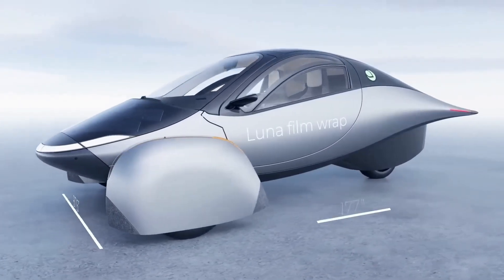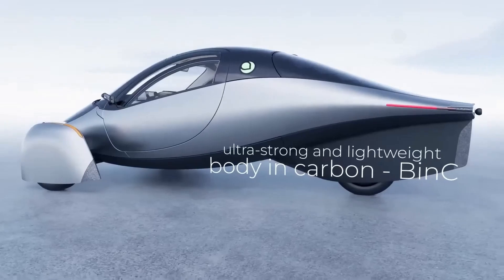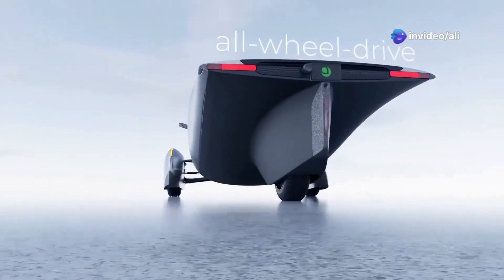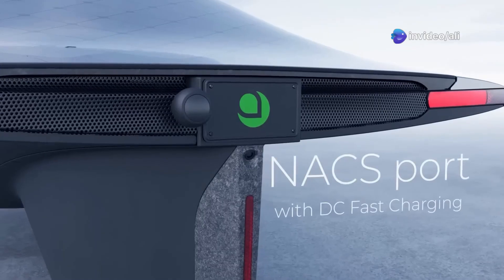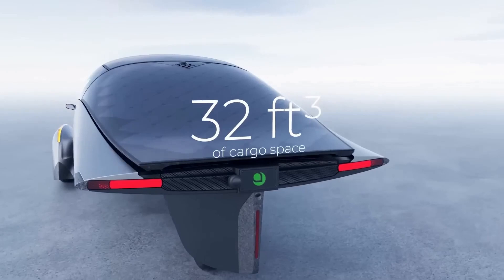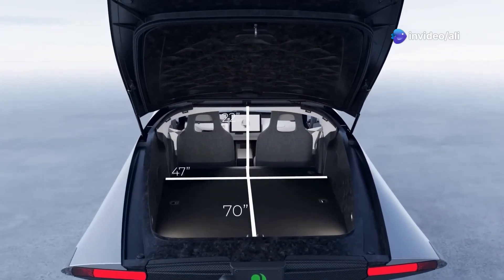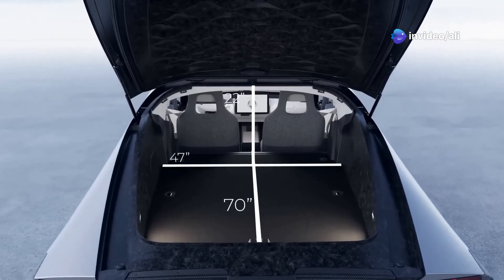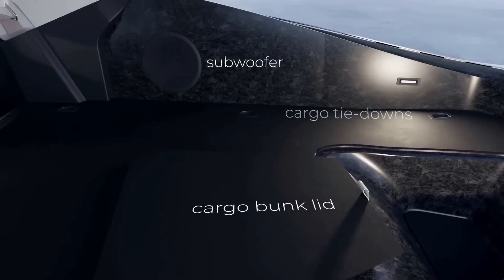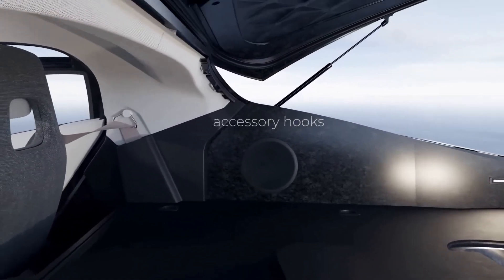And now, the moment you've all been waiting for — the car that's so futuristic it makes Marty McFly look like he's stuck in the Stone Age. Taking the crown as the most in-demand microcar is none other than the Aptera Alpha. This solar-powered marvel boasts a mind-boggling 1,000-mile range, achieved thanks to its lightweight carbon-fiber body and a super-efficient 700-watt solar roof. With over 40,000 reservations and a starting price of $25,900, it's clear that the Aptera Alpha isn't just a car — it's a movement.